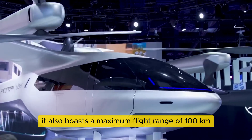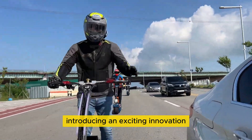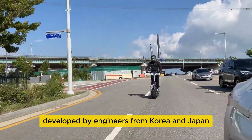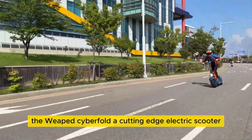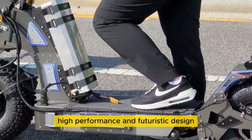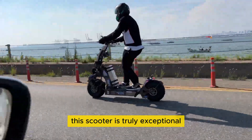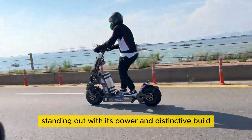It also boasts a maximum flight range of 100 kilometers. Introducing an exciting innovation developed by engineers from Korea and Japan: the Weeped Cyberfold, a cutting-edge electric scooter that merges advanced technology, high performance, and futuristic design. This scooter is truly exceptional, standing out with its power and distinctive build.